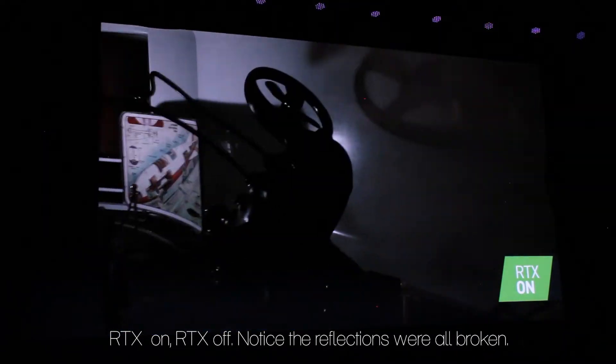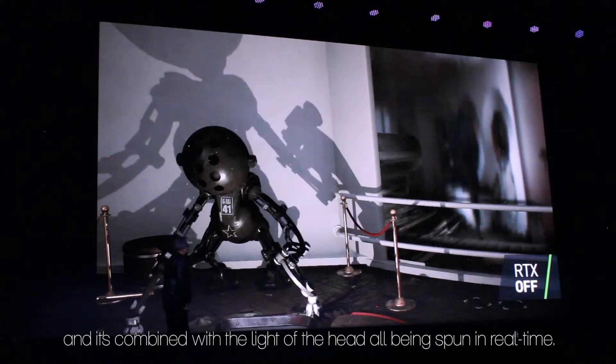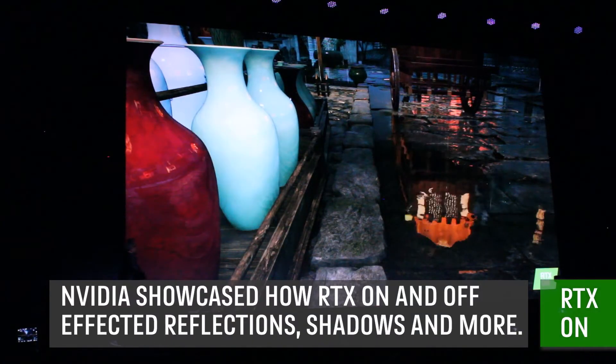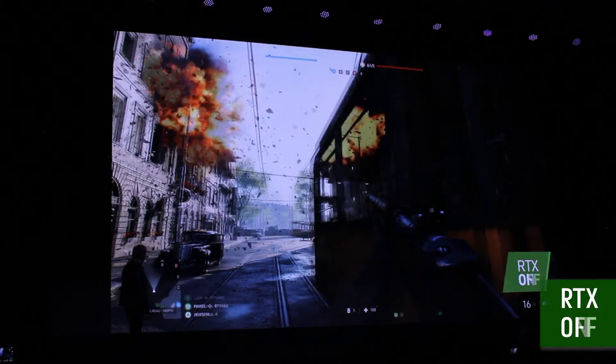RTX on, RTX off. Notice the reflections were all broken. Notice the soft shadows and how it's interacting with the light — all being rendered in real time. It's not nearly as exciting as it is with ray tracing on. But of course we can put ray tracing on again.